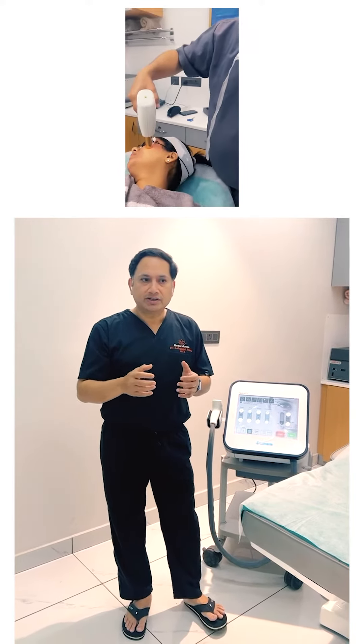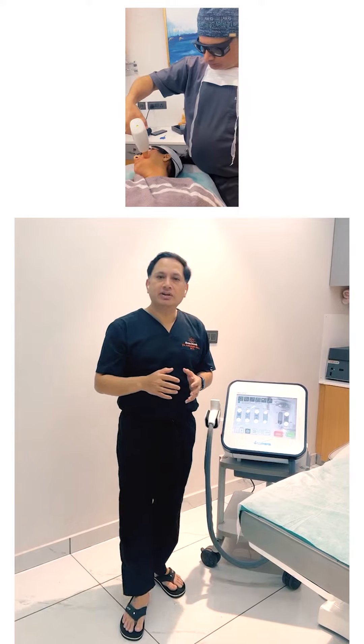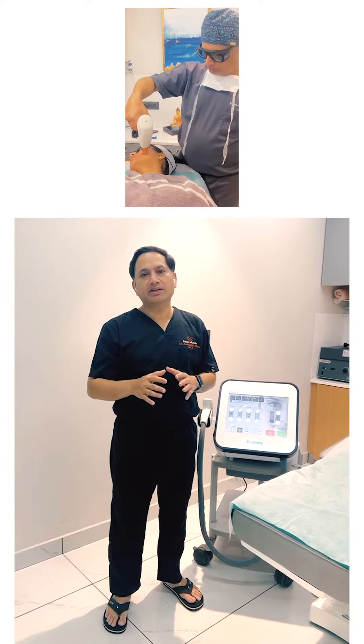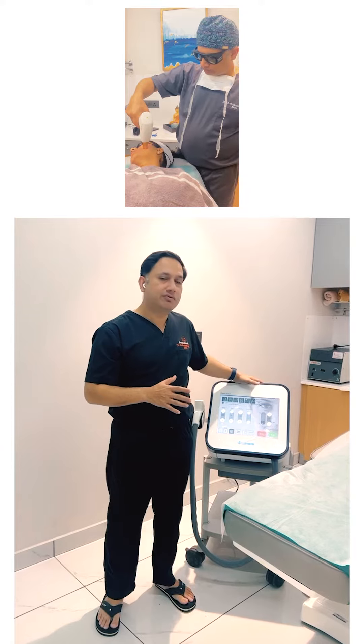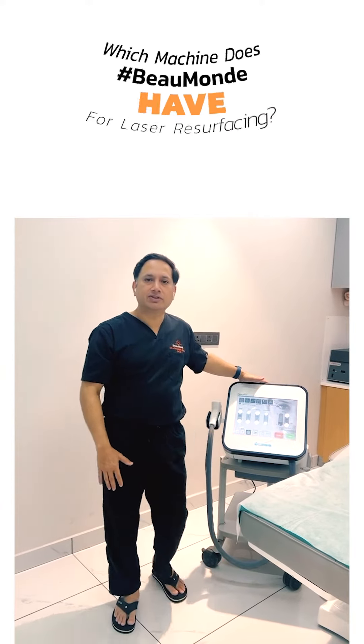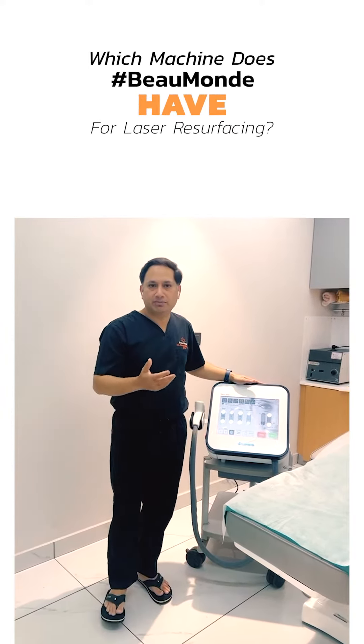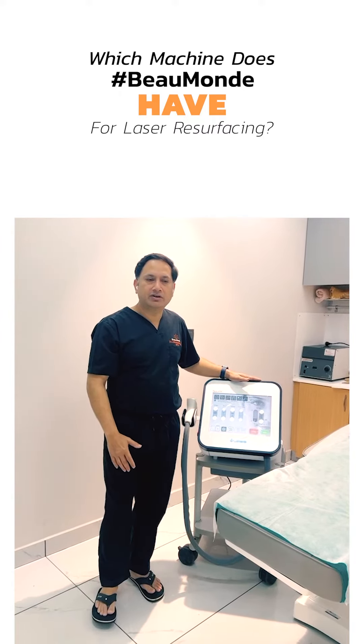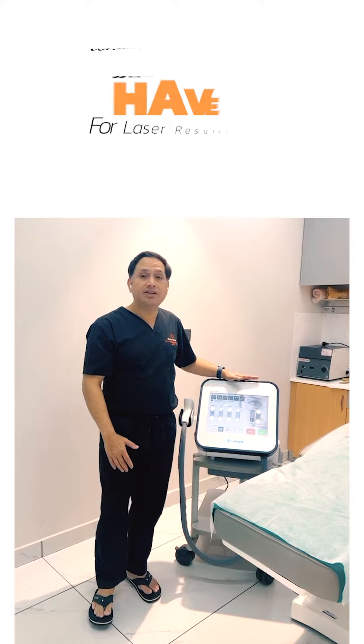How do we do it? The most commonly used machine for laser resurfacing is a non-ablative erbium glass laser, which is what we are talking about here. This is our workhorse for facial resurfacing, or facial peel as we commonly know it. This is a beautiful machine by Luminous — a very sturdy and very safe machine.